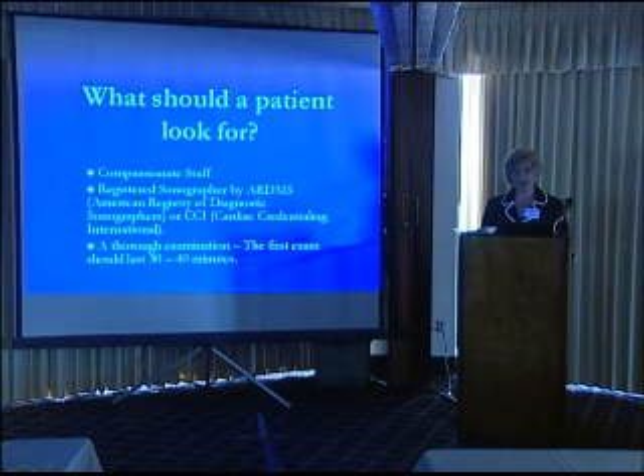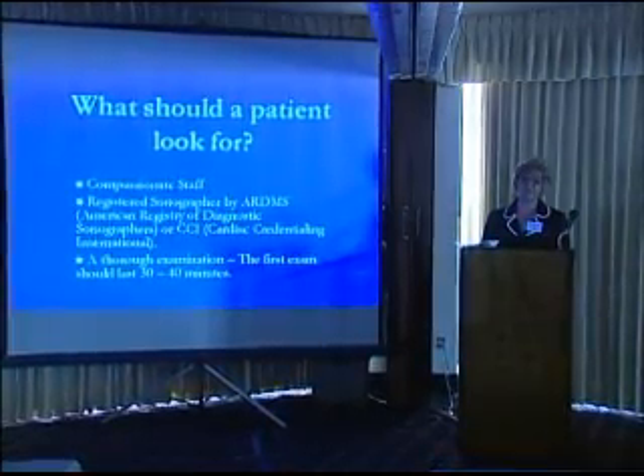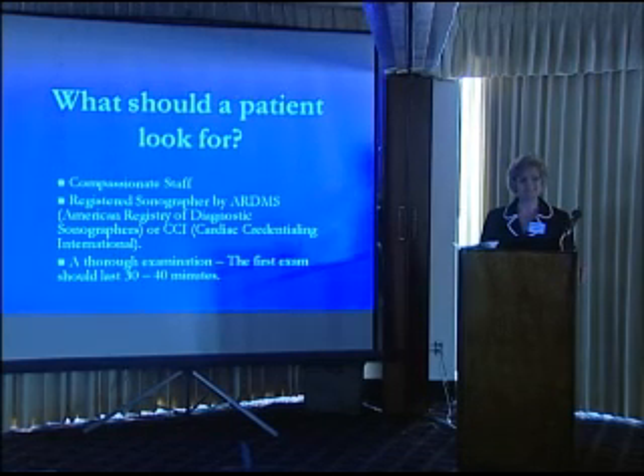Another thing I would definitely recommend — many of you probably don't know this — we aren't per se licensed in the traditional sense, but we are credentialed by two registries, which is the form of an echosonographer's license. Those two are the ARDMS, which is the American Registry of Diagnostic Sonographers, or CCI, which is Cardiac Credentialing International. In order to get these certificates, we have to take a lot of tests — physics, everything about it. It's tough, and it's a real honor. So I would say: make sure they are a registered sonographer. Then you know they've taken that extra step.